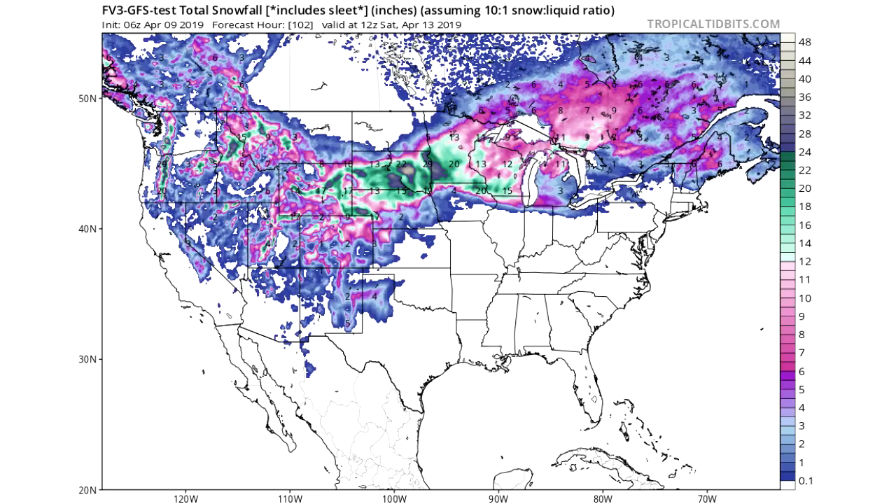We're looking at the FV3 GFS model first. This model isn't as reliable, but I like to show it to put all possibilities on the table. In the green areas, we're looking at a foot and above — that's the threshold for very heavy accumulations. The pinks represent six to twelve inches, which is still a lot of snow through Wisconsin, Minnesota, portions of Iowa, Nebraska, Kansas, Colorado, Wyoming, Montana, Idaho, Utah, South Dakota, and North Dakota.